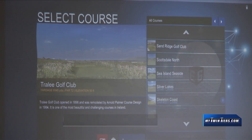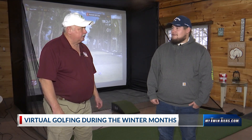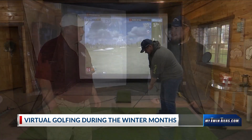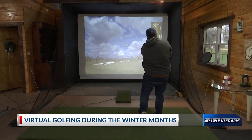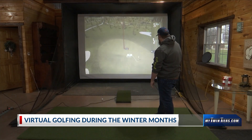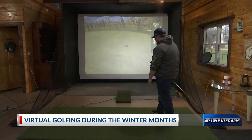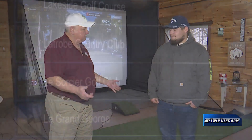It's a way for people to escape. You can actually play golf in the winter, especially when the white stuff starts flying up here. We can escape, it'll be warm in here, and we can still swing a golf club and be ready for that spring weather when we get back on the actual golf course. With this thing, you actually have a driving range set up, so you can hit your clubs and find out what your distances are.